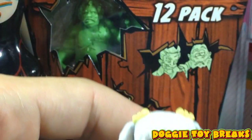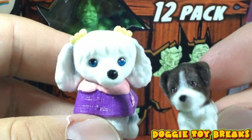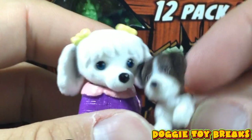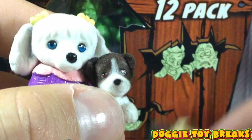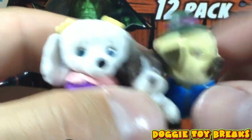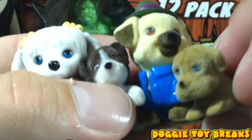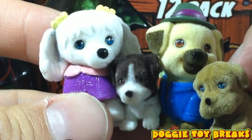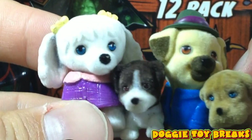Wow, that mini one came with this one — two fuzzy puppies per pack is well worth the price they are charging for these. So there you go, get some Puppy in My Pockets because they are really, really, really cute. Thanks for watching Mini Toy Breaks and I will see you next time.